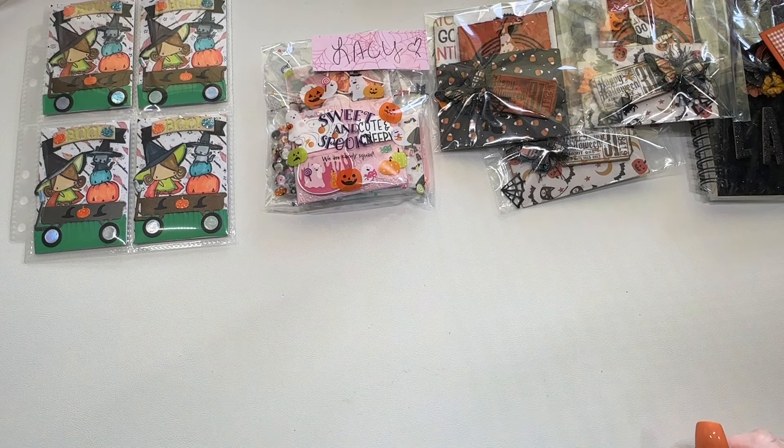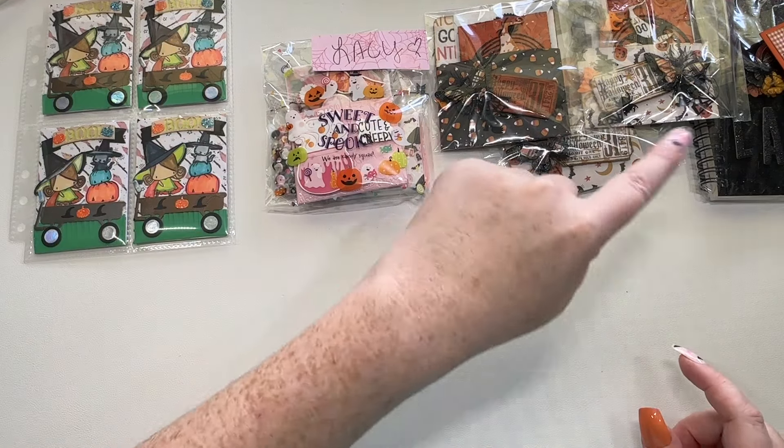Hi crafty friends, Lace here, the Cheeky Bum, back with another Halloween ATC swap reveal. And I have Chandra, Mika, and Bobbi here.